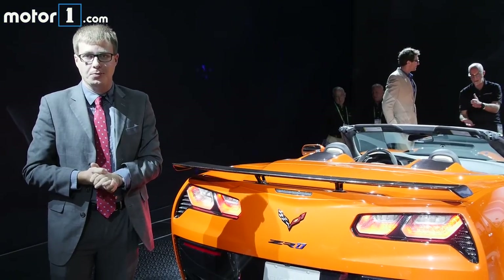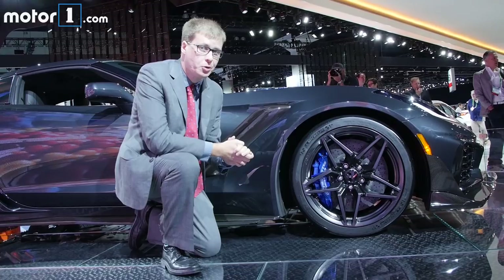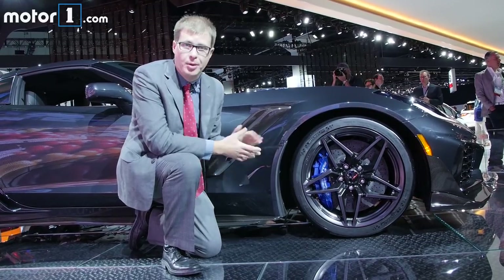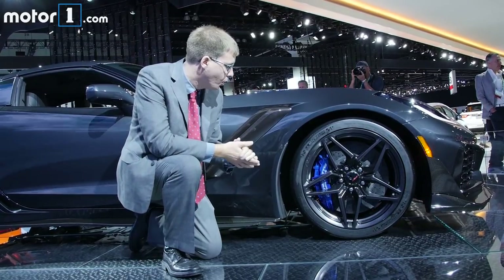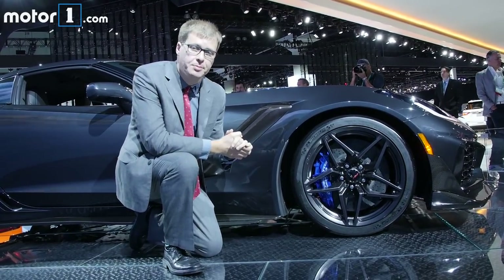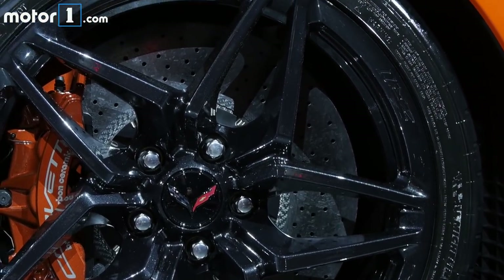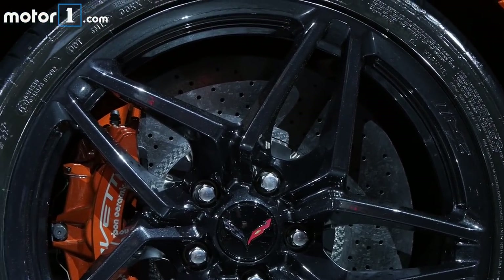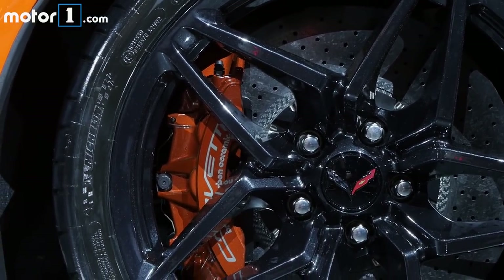To slow down the car on track or when attempting that 212 mile an hour top speed, you get standard carbon ceramic brakes — the same ones as on the Z06 Z07 package but with some upgrades. The rotors have been specially heat treated by Brembo, there's a higher temperature, higher friction brake pad, and up front there's about 10% more cooling air directed to the front brakes to keep them cool while working the car hard.